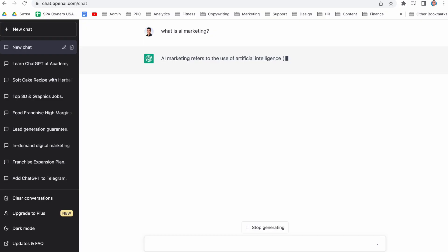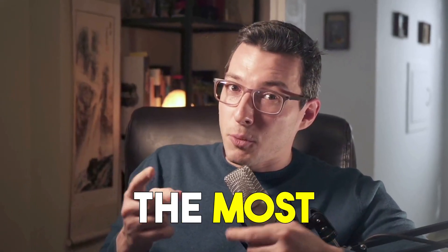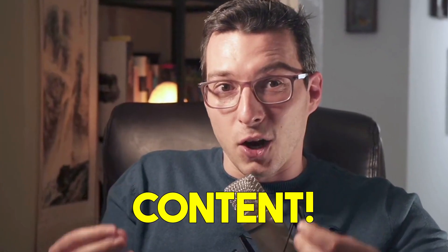First, let's define what AI marketing is. Simply put, AI marketing is the use of artificial intelligence to automate, optimize, and personalize marketing activities. This can include things like analyzing data to gain insights about customer behavior, creating personalized content, automating the customer journey, and probably the most important for you — creating content.